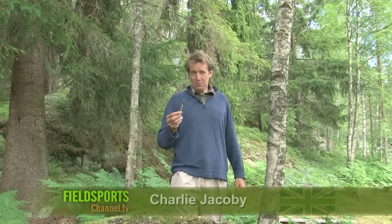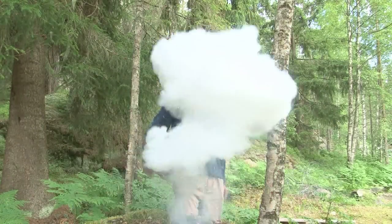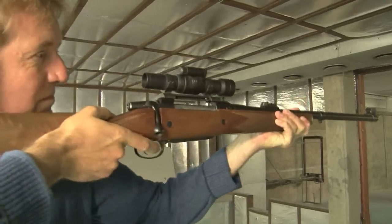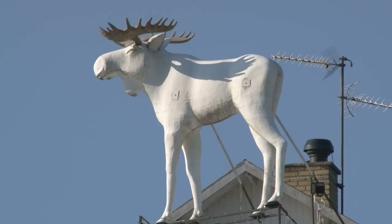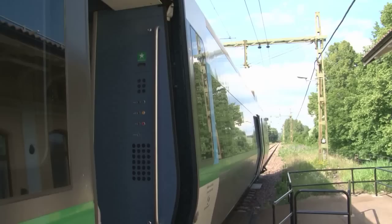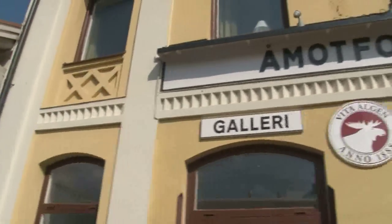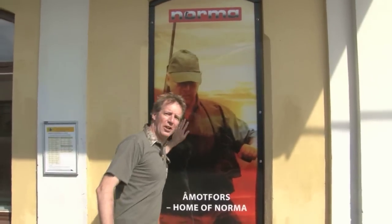Welcome to Field Sports Britain. We are in Sweden to look at things that go bang — in the land of the moose, of water and of bullets. We are at the Norma factory. The Norma factory is in the town of Omordfors, which is halfway between Oslo and Stockholm. It is a well-oiled machine that employs 160 people, and from here bullets fly all over the world.